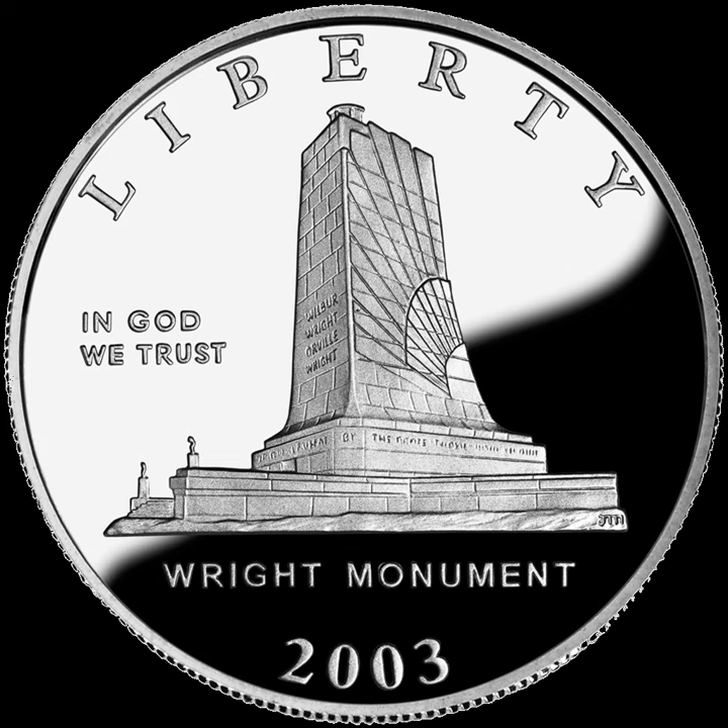A $10 eagle coin was also produced, with a composition of 90% gold, 6% silver, and 4% copper. This was the first time a commemorative eagle was produced with this composition since 1985, and as of 2019 was the last time a commemorative eagle was produced with this composition. The obverse features a portrait of Orville and Wilbur Wright, while the reverse features an eagle in flight above an image of the Wright Flyer. 100,000 gold eagles were authorized, of which 21,676 proof and 10,009 uncirculated coins were minted at Philadelphia.